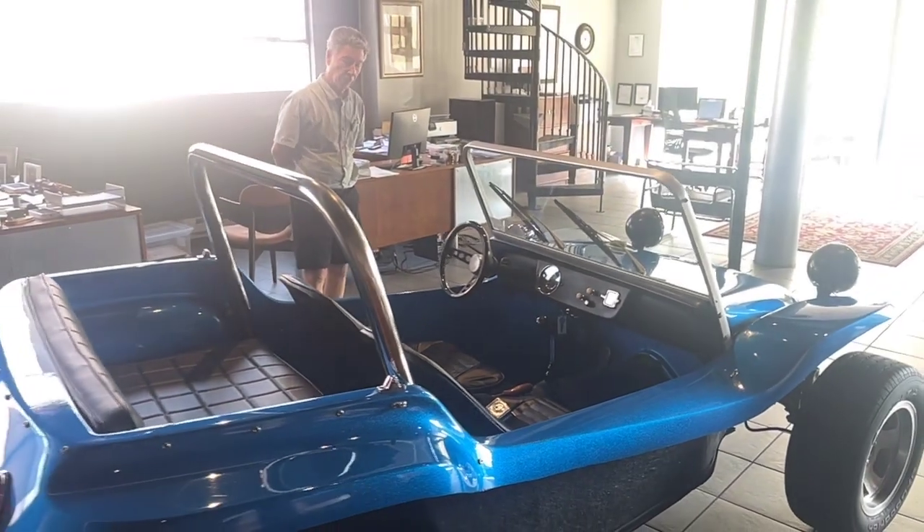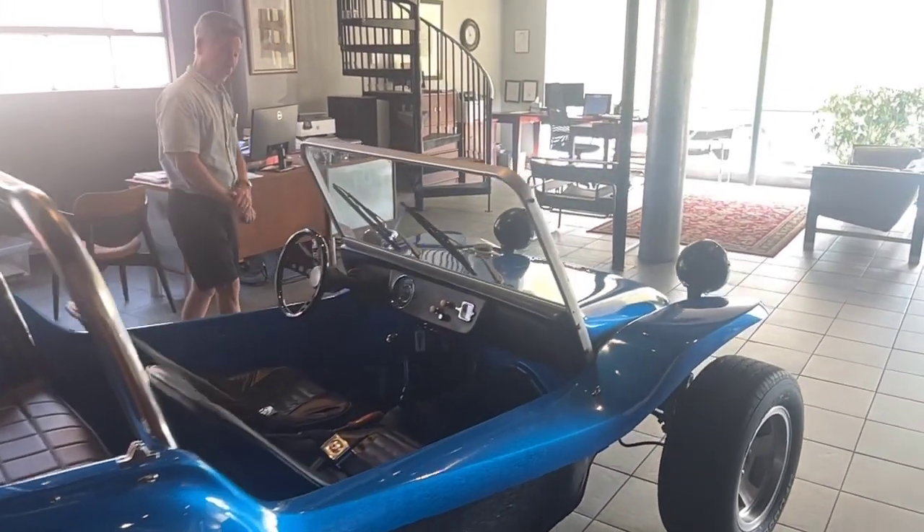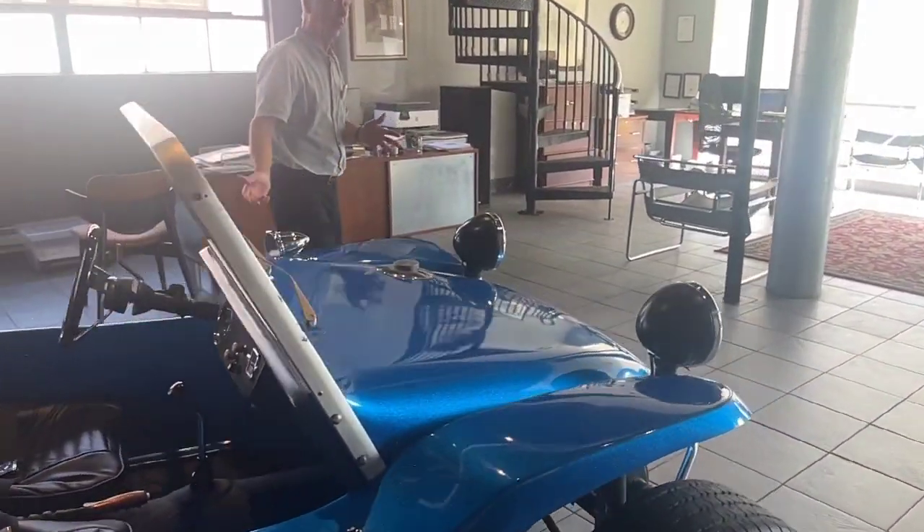So I sort of said, if you ever want to sell it, please stop by and show me the car. So a couple months ago, he shows up with this original Myers-Manx dune buggy.